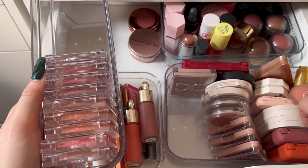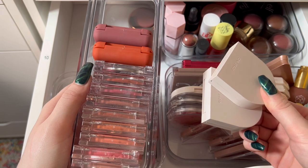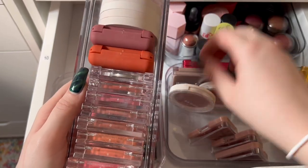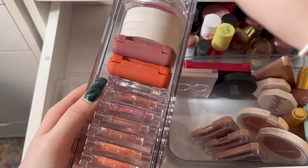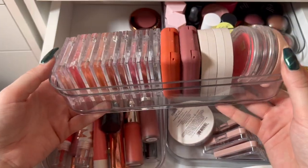Let's put the About Face in there, then Milani and Undone Beauty. Actually, put Morphe in there instead. Can this one fit? No. All right, one done.